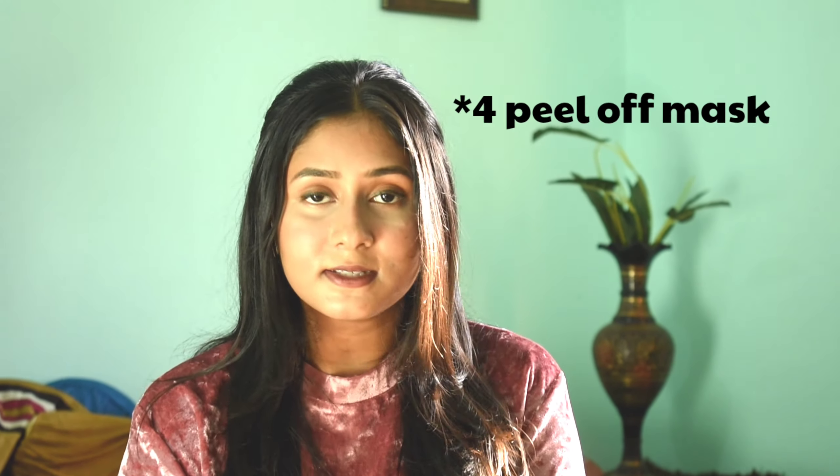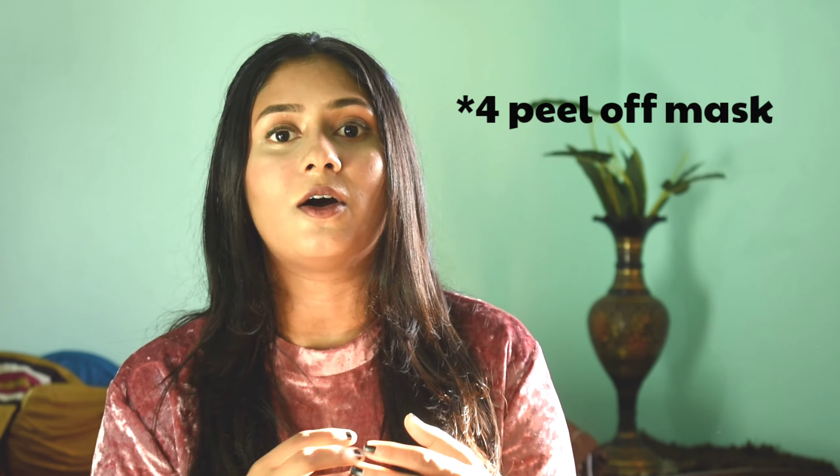The fourth mistake is using peel-off masks. We often end up buying peel-off masks to remove dirt and tackle acne, but they are not essential for your skin. They are not particularly harmful on the nose area, but don't apply them over your full face as it might make your skin more sensitive. Some peel-offs won't even work, and they can be very painful. Instead, go for a DIY face mask or a clay mask — I'll suggest some options and links in the description box.